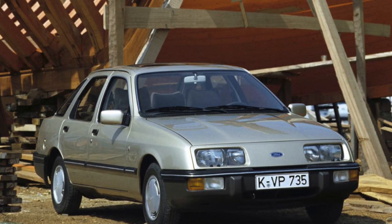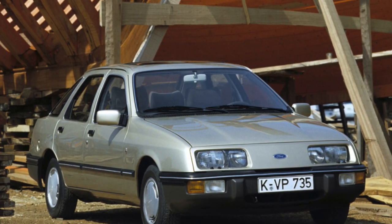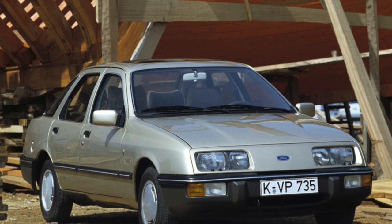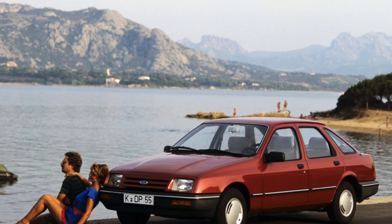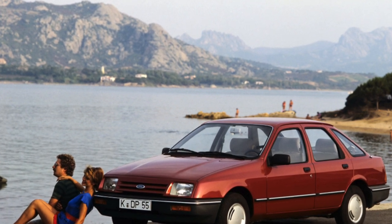One of the components of Ford Sierra's success was a wide range of modifications, including three- and five-door hatchbacks, four-door sedan, and five-door station wagon. This allowed the company to meet the various needs of customers.